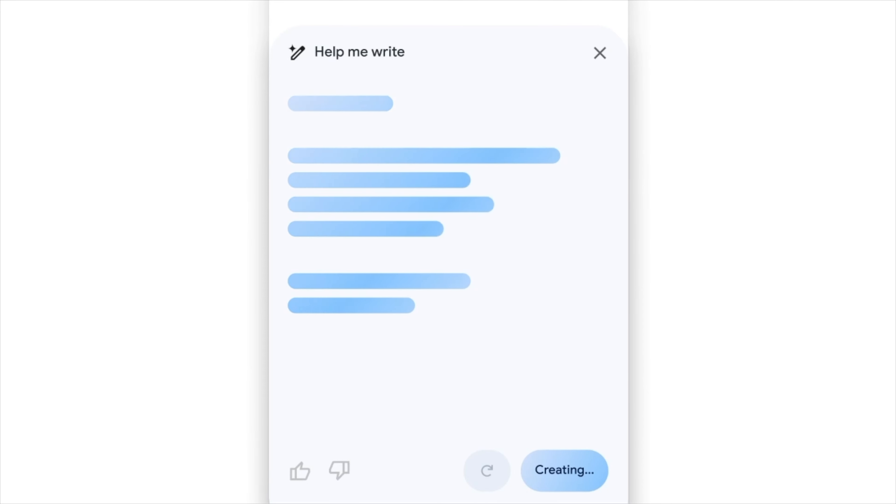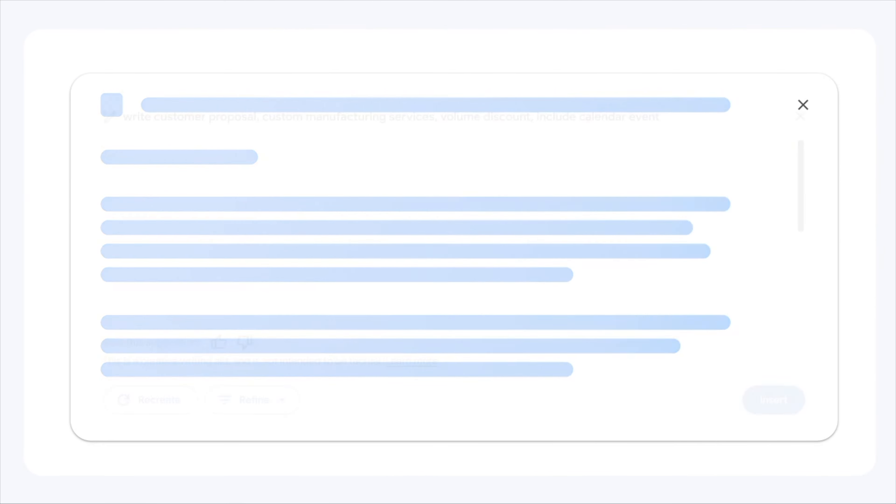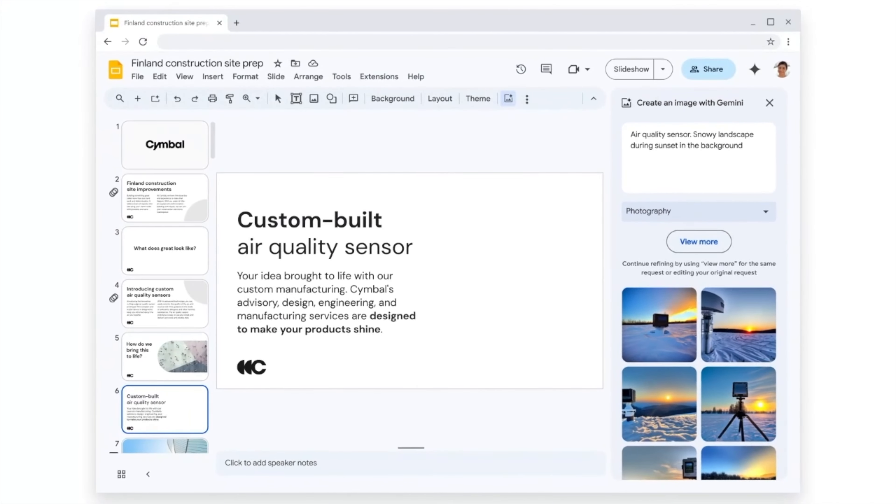Some of the things it can do: help you read and write emails, help you summarize and write documents, or perhaps help with the blank page paralysis problem. It can help you create slideshows, analyze spreadsheets — essentially, it does a lot of the busy work for you. This is a very rapidly developing area, and the products announced have only been possible for the last couple of months.